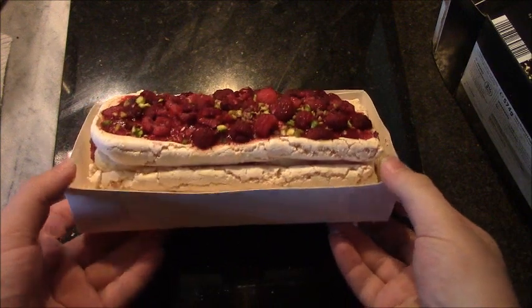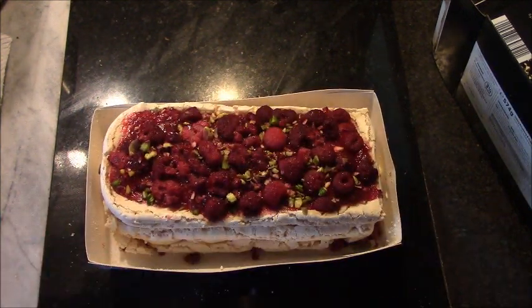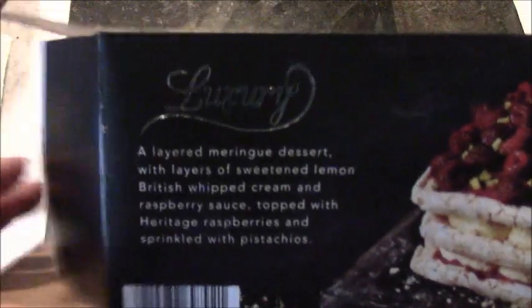Look at it! Look at that. I'm not going to eat it all — I mean, it is meant to be for eight people.